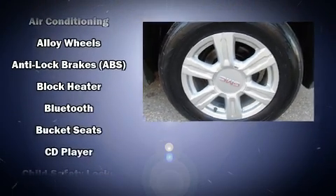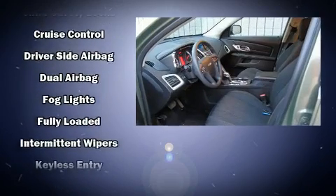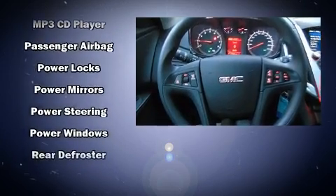Safety equipment has been integrated throughout, including dual front impact airbags, front side impact airbags, traction control, brake assist, a security system, OnStar, and four-wheel disc brakes with ABS.